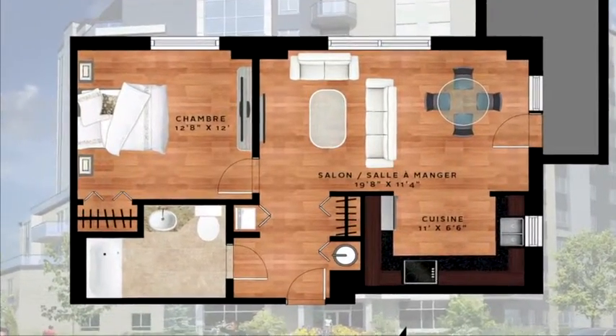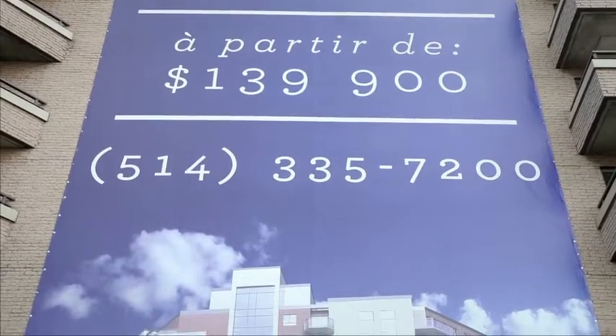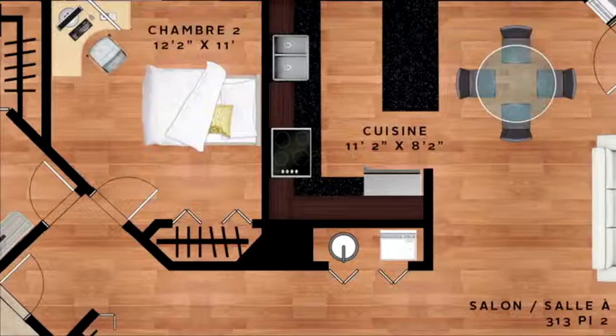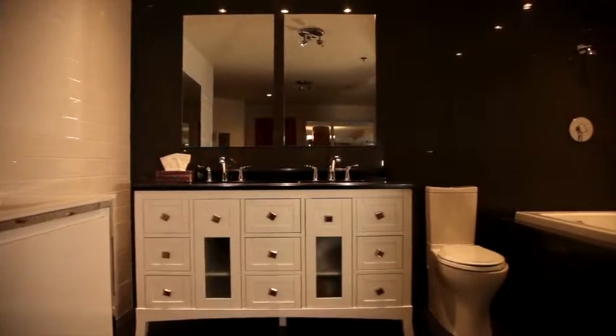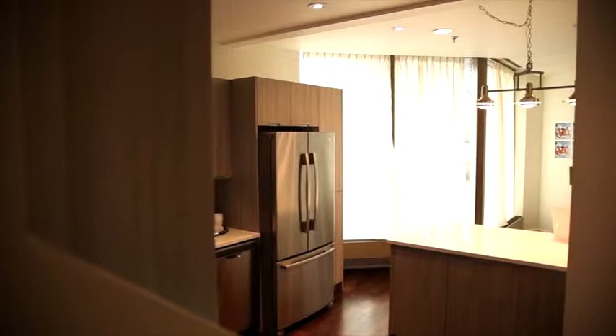In addition to the fact that we're 10 to 15 percent less expensive than our competition, our quality of construction is superior in every way — hardwood floors, ceramic in the bathrooms, granite and quartz countertops offered as an option, and custom kitchens that we build to your appliances.